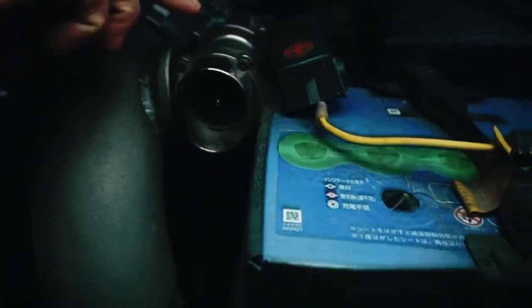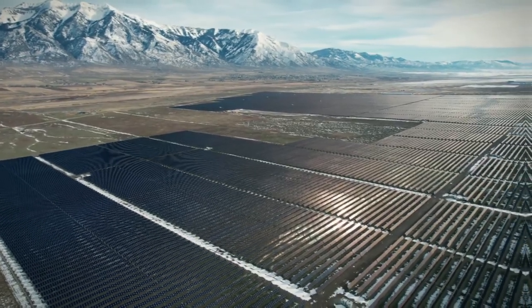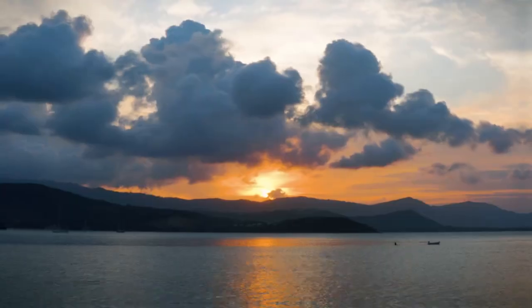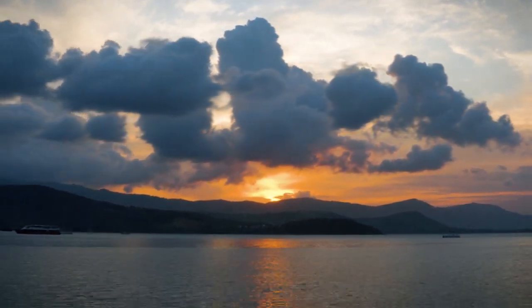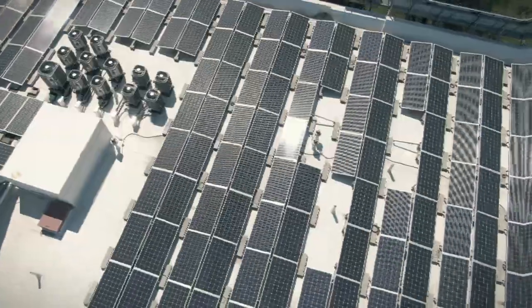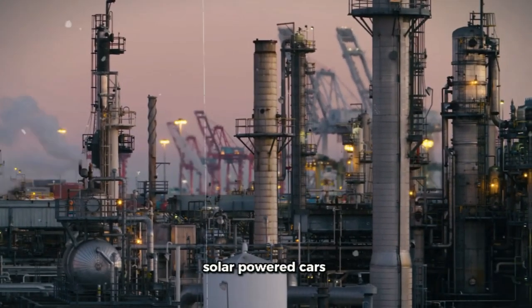Solar cells alone would take a very long time to charge the car, making it impractical for daily trips. In addition, geographic position, weather conditions, and time of year may all influence how much power the panels can produce. Even so, some companies are struggling to commercialize solar-powered cars.